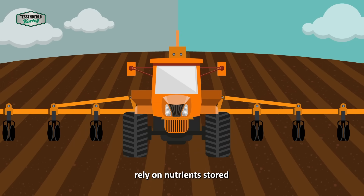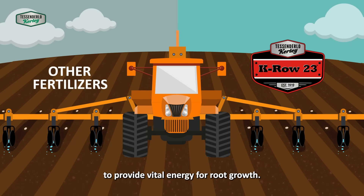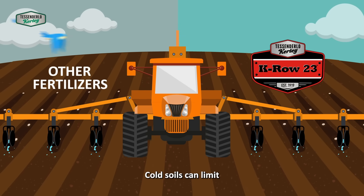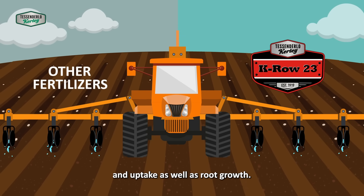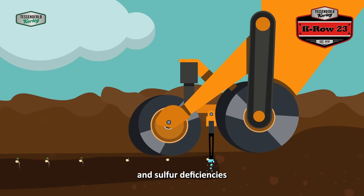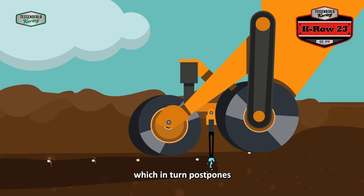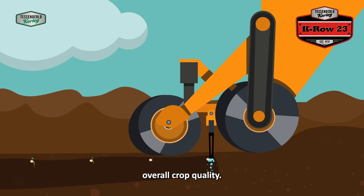Germinating seeds rely on nutrients stored within as well as in the surrounding soil to provide vital energy for root growth. Cold soils can limit nutrient availability and uptake, as well as root growth. Meanwhile, potassium and sulfur deficiencies can severely reduce or delay plant growth, which in turn postpones maturity and impacts overall crop quality.